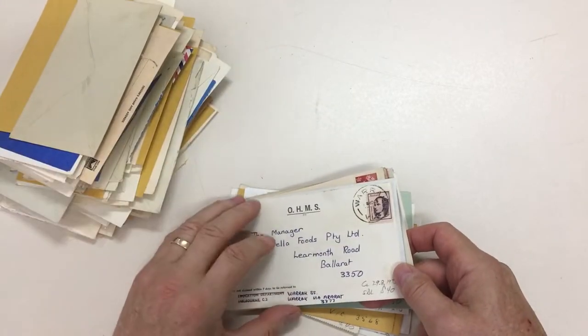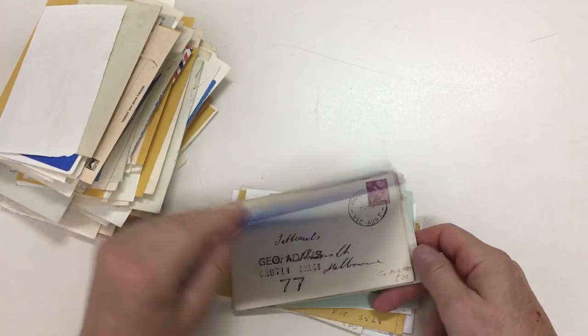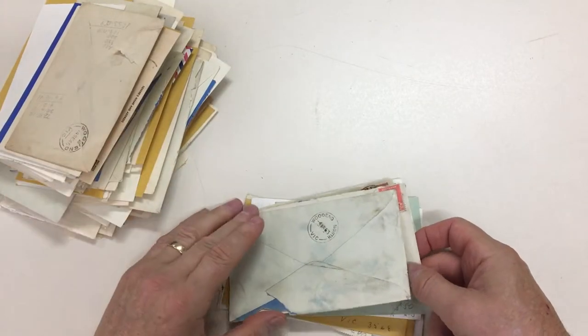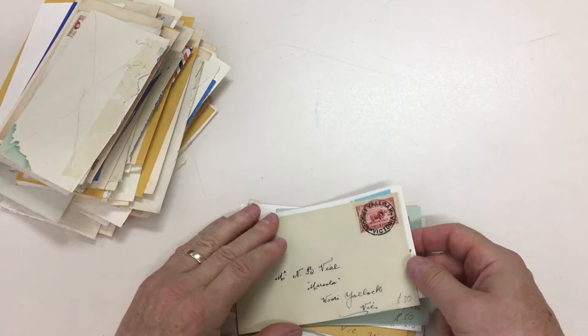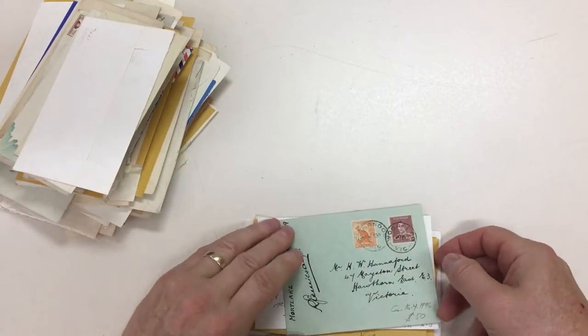Werneth. Warrack, small dateline. Wombolano. Woodwood. Woodend No. 2. Woodend North. Woodstock West — a bit knocked about. Wurriyallock — superb. Wurrannan North. Warndoo.